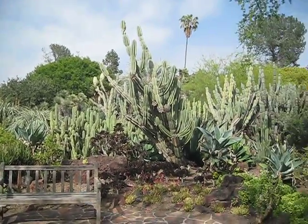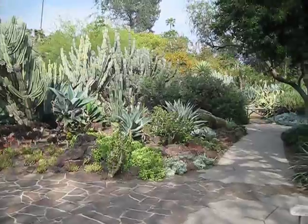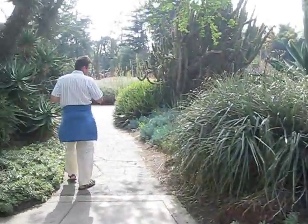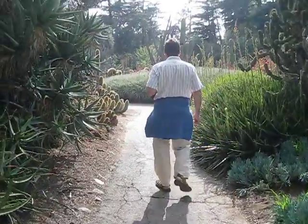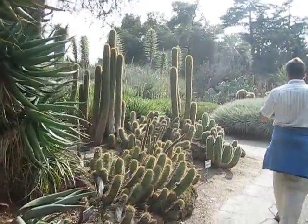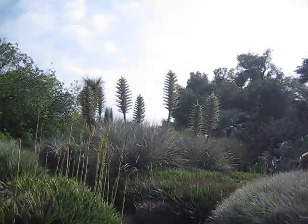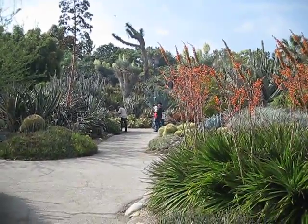Look at all those. Isn't it amazing? We come out the path and — more stuff to see! Look at all those yuccas in bloom. Look at those barrel cacti. Wow.